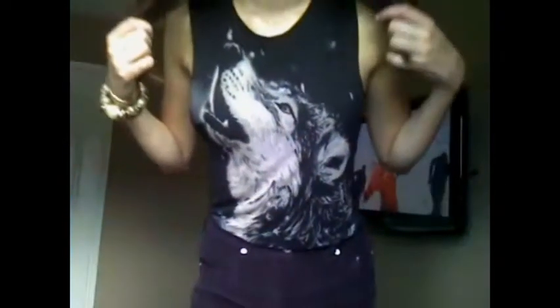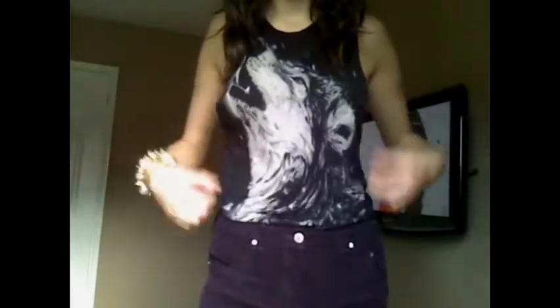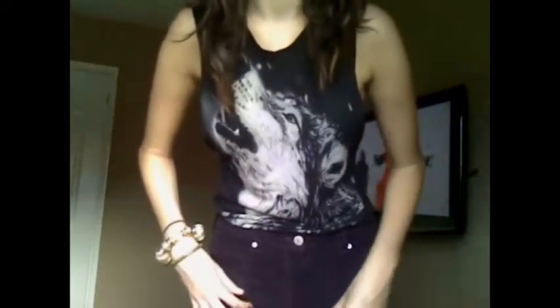For my top, I'm just wearing this black wolf tank top which I got from Topshop. I think it was about £22, and it's got a zip on the back.